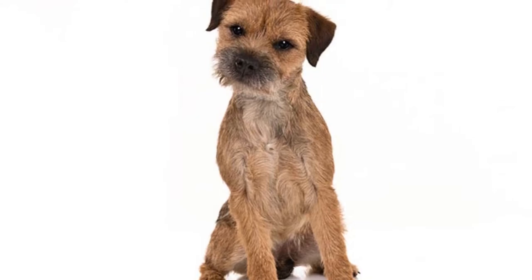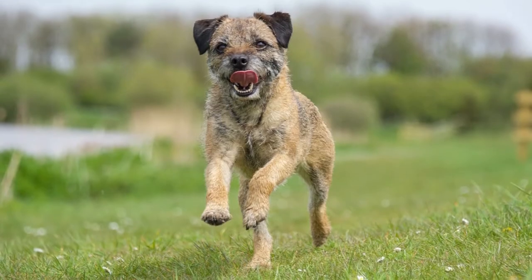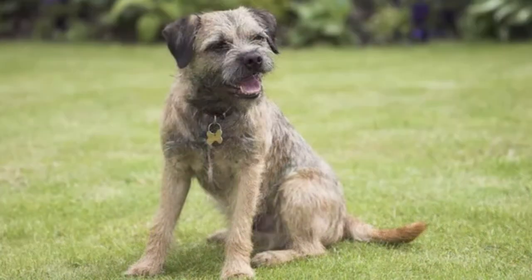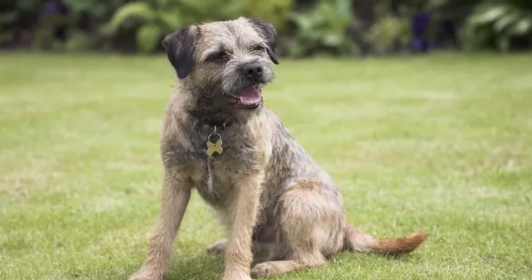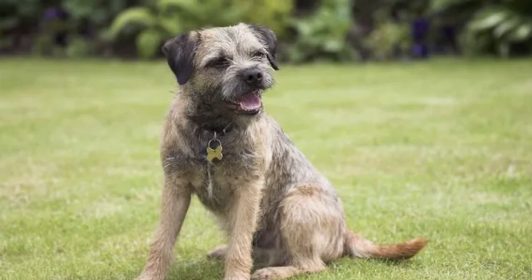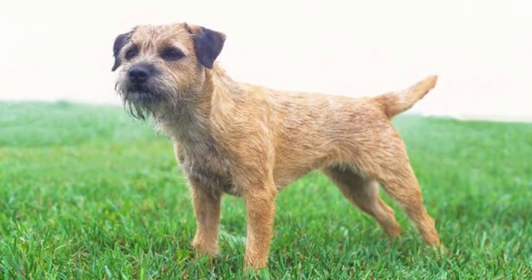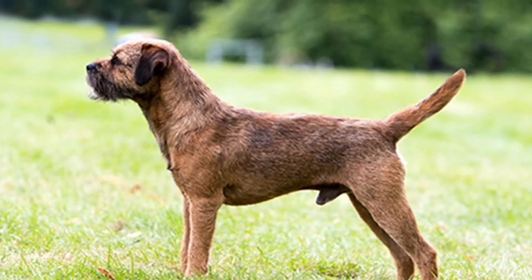Border terrier owners don't need to worry much about maintenance and grooming. In fact, excessive washing and trimming can reduce their coat's natural dirt repellent properties. Wiping off dirt and mud with a moist towel is usually sufficient, along with weekly brushing sessions to catch loose hairs.